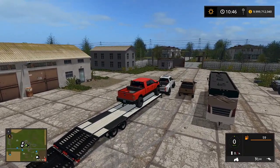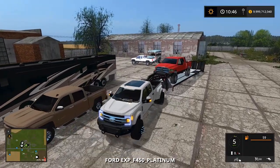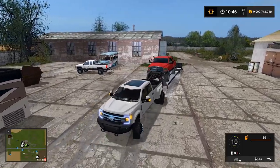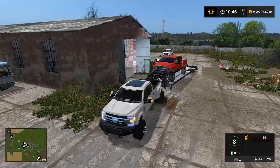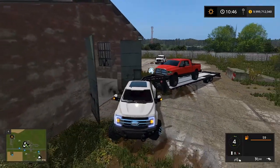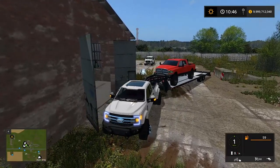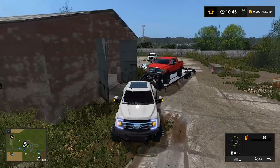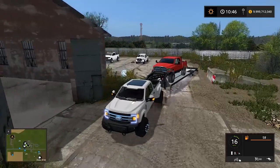There we go, we'll back her up. I need to get going because half this video is just going to be loading trucks. This is the only load we're hauling with the F-450 — the rest we'll just drive over there. I've got to pull forward all the way, pull around, and then get lined up.